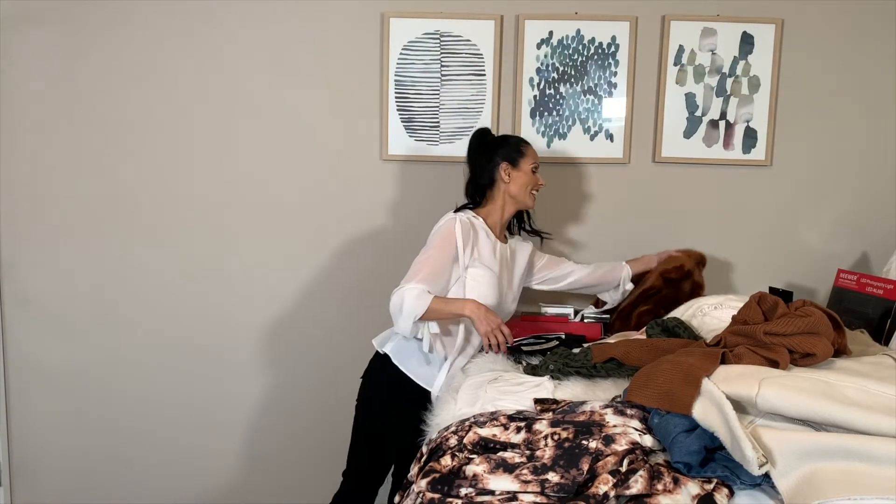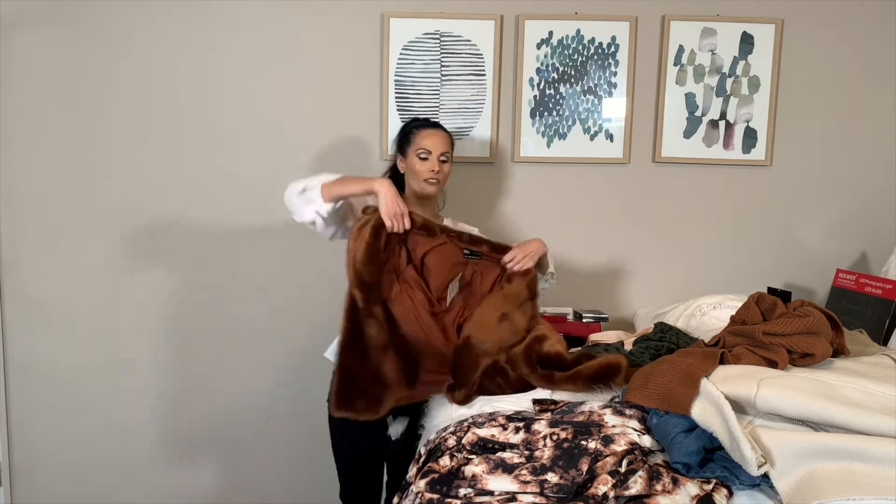Oh my gosh, look at this Zara faux fur. Look at this — this is so cute!